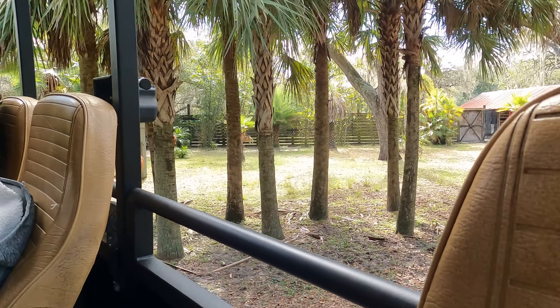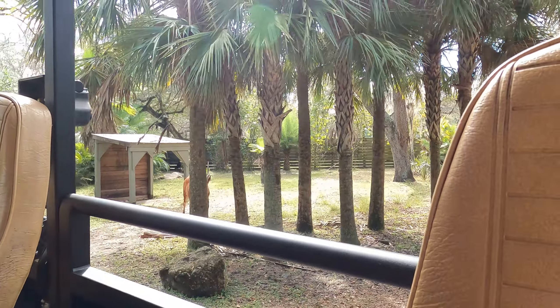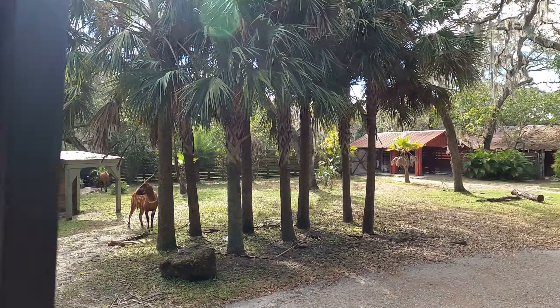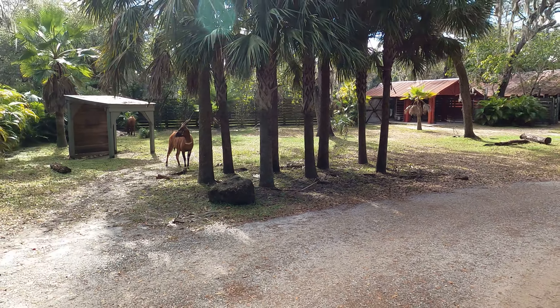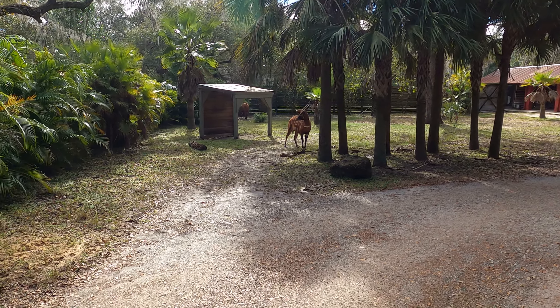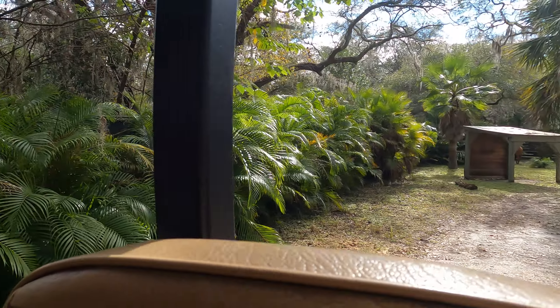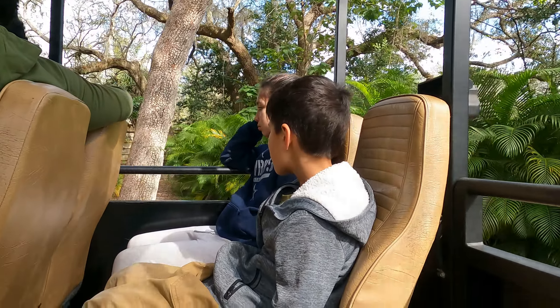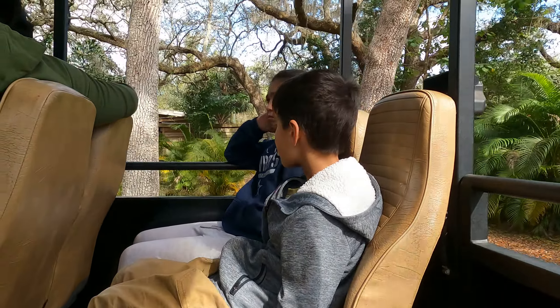Take a look way in the back — that slightly smaller antelope species is a Yellow-backed Duiker. They're about hip-high, charcoal colored, with a yellow stripe of fur going down the back. If they ever feel threatened or endangered, they will spike up that yellow fur, creating a bit of a 'danger mohawk,' telling other Yellow-backed Duikers in the area to stay away from danger.